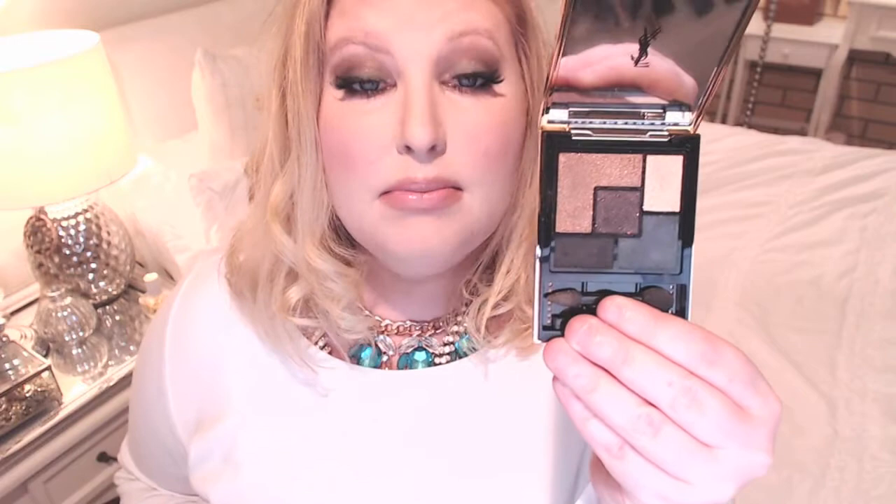I'm going to start with YSL, particularly this palette I got - the Palette Fetiche, the five-color couture eyeshadow palette. I think this is limited edition but I'm not sure. It comes in a leather encasing, which is a little different from the regular YSL palettes, but I love their new eyeshadow formulas and this particular color combination absolutely screams my name.